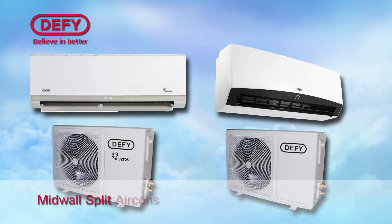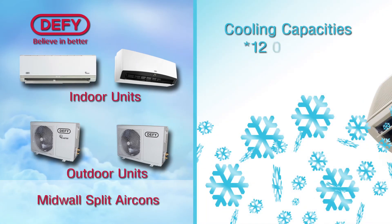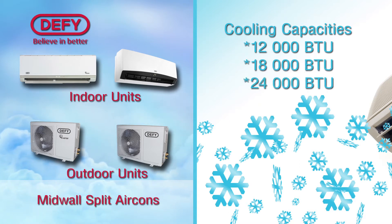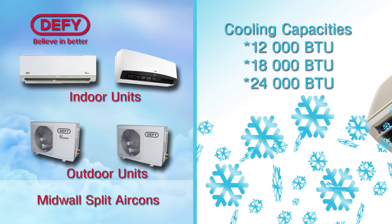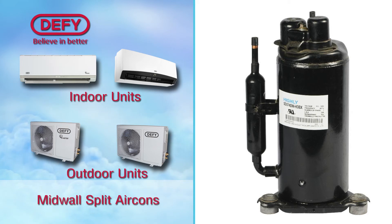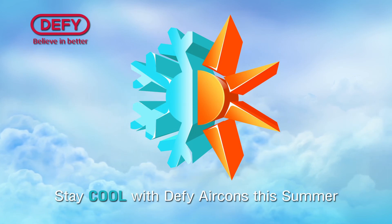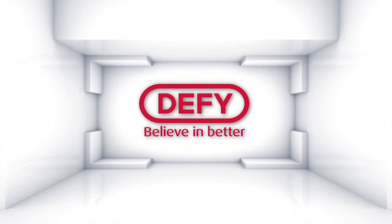Our mid-wall split air-conditioners have the following features: cooling capacities of 12, 18 and 24,000 BTU. To prevent rust, the outside unit is anti-corrosive, and a rotary compressor which removes heat-filled air from the air-conditioning system. Stay cool with DeFi air-conditioners this summer. DeFi — Believe in better.